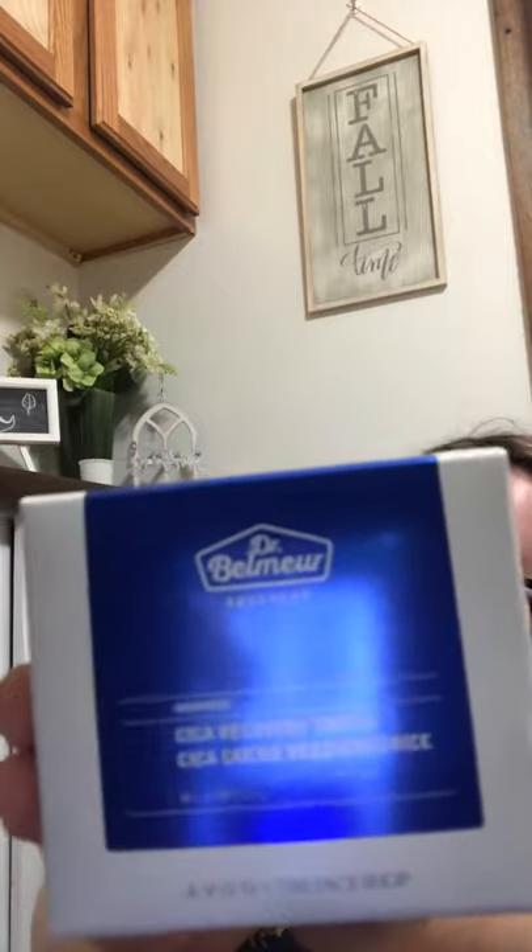For this being my first order as a rep and signing up, I think I had to order like $40 or a certain amount. I got that Avon A-box for $10, but then I also got a $10 credit off my next order, which I've already redeemed, and then they sent me a free product. And yet again, they did not go cheap. This is the Dr. Belmere Advanced Cica Recovery Cream, which I believe is the Face Shop product — which is another reason I joined, because the Face Shop, if you don't know, is K Beauty. It's from Korea, and I love Korean skincare.